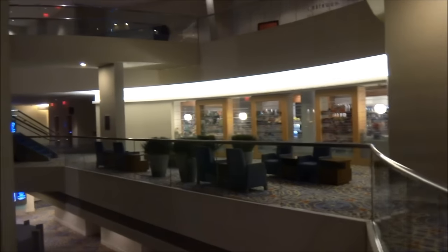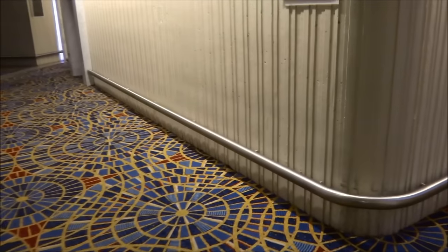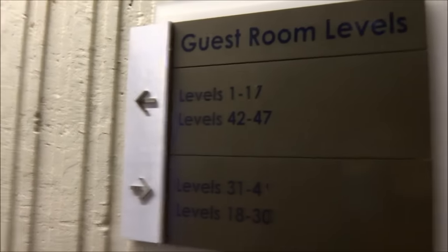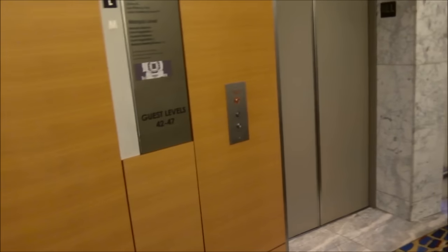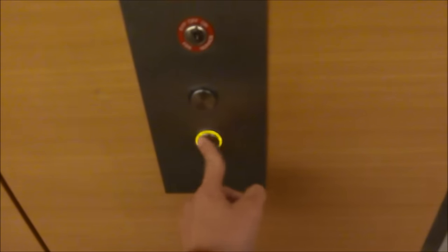It's the lobby level. There's your view of the atrium and the lobby. Alright, you ready? Let's see which one's the high-rise elevators. Let's go from the lobby first. Oh, we want to get the glass one. Yeah.